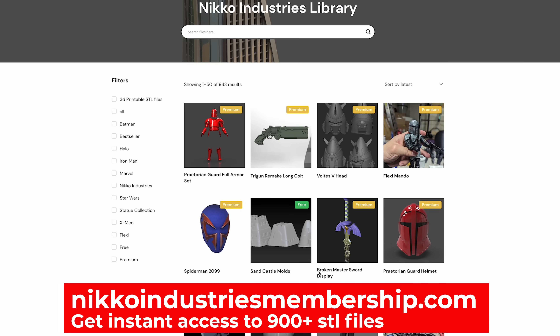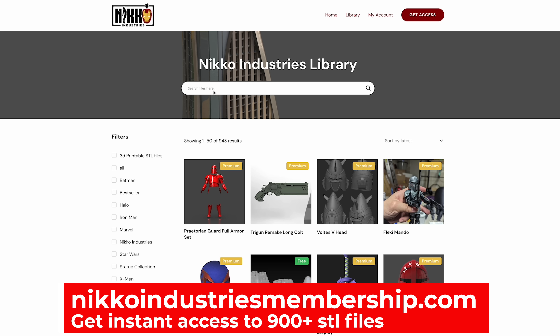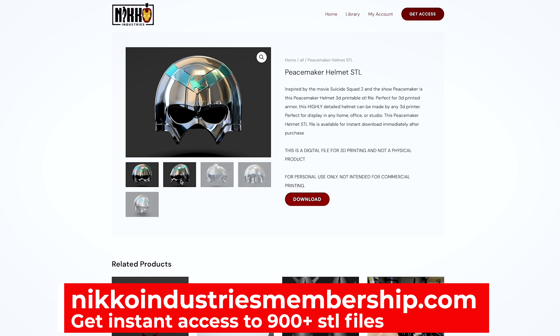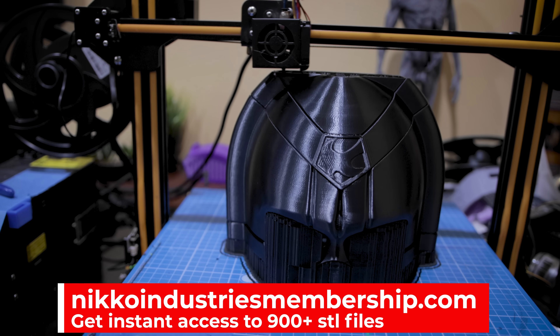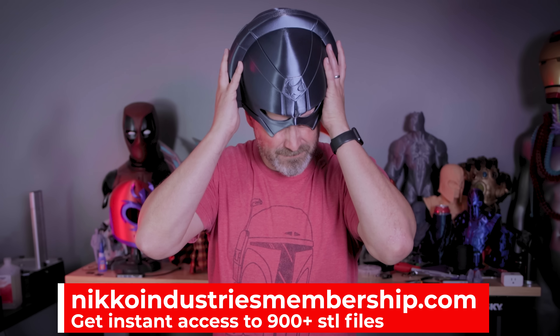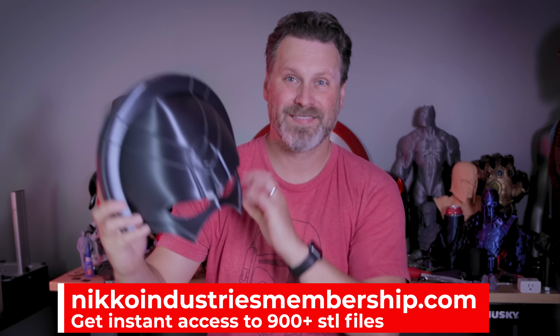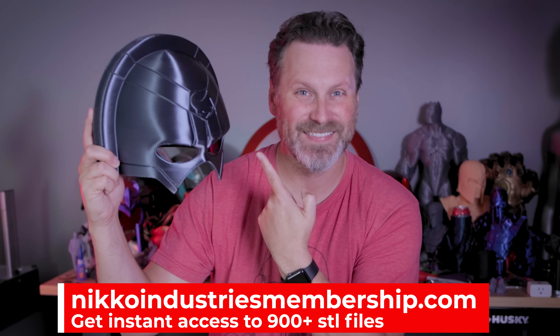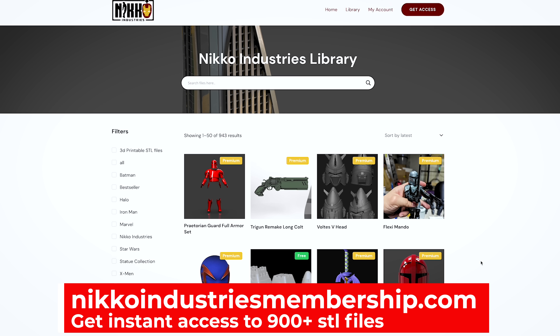One thing that's not a scam is today's video sponsor, Nikko Industries — the makers of some amazing 3D printable files that you can download for a low monthly price. You get access to a ridiculously large library of STL files, everything from cosplay files to armor sets to flexible creatures to statues. There are over 800 files now that you have access to download on a monthly basis, and he's continually adding more files every week. You can find more information in the links down below.